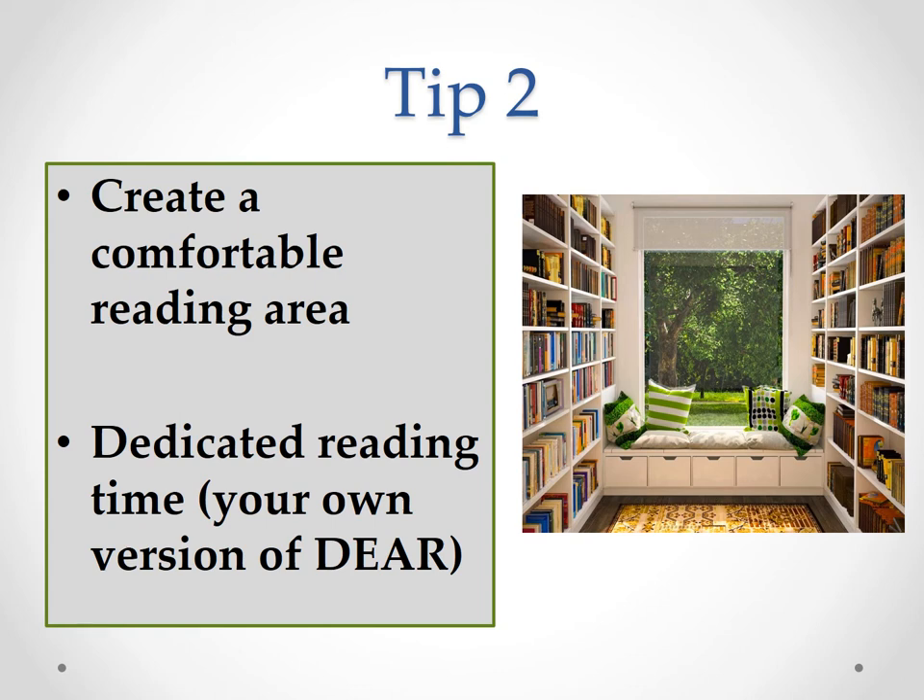My tip two is to create a comfortable reading area. Pick a spot in your house which is bright, comfortable, and really inviting. If you don't have that right now, make it a DIY project that you do with your children and create that inviting, comfortable, cosy reading nook. Because they've helped to create it, they're more likely to want to enjoy it. Make it a place where children see it as a reward to be able to sit there and enjoy their books.